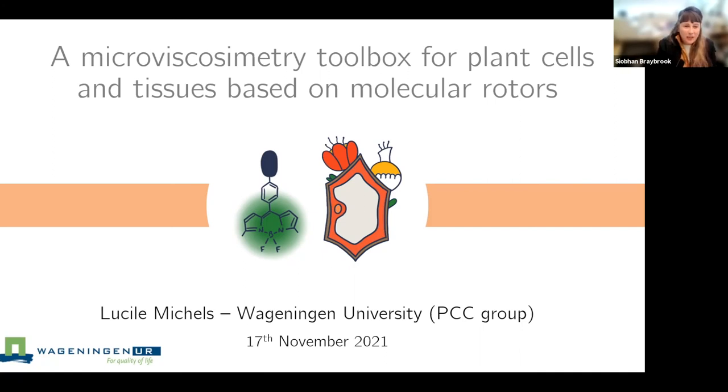Lucille is French originally and she pursued her first degrees in Paris at ESPCI, in a more physical chemistry based area — polymer chemistry — and then moved to Wageningen at the end of her master's for her practical, and then pursued her PhD there. The plant folks on the call will know that this work Lucille's going to talk about is also in collaboration with Dolph Byers Group, a plant science group that many of us know very well.